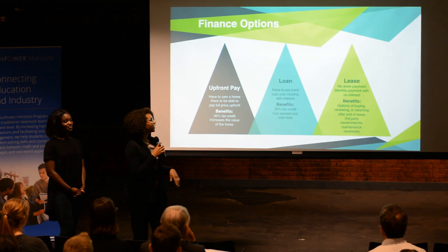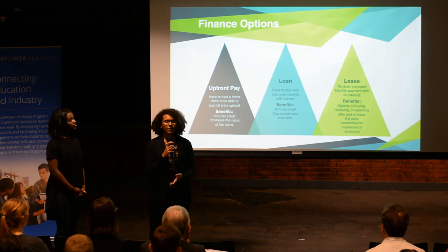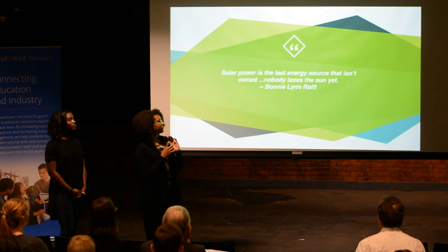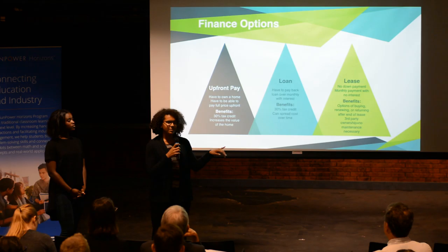Here at Helios, we have three forms of payment. We have upfront pay, which is cash. We have a loan, which is to pay the money back monthly with interest. And we have a lease, which is no down payment with the benefit of third-party ownership, which means no maintenance. However, with upfront pay and loan options, there is a 30% tax credit, which does not apply to the lease option.